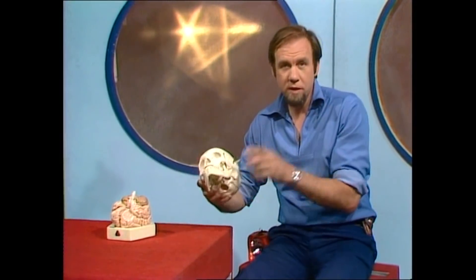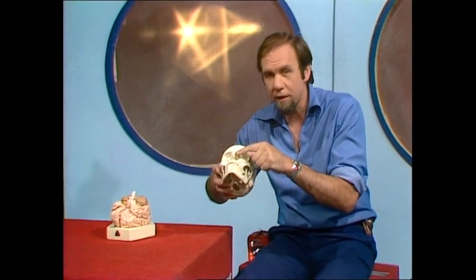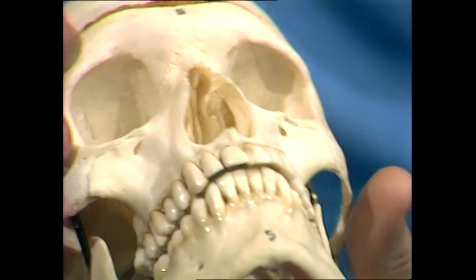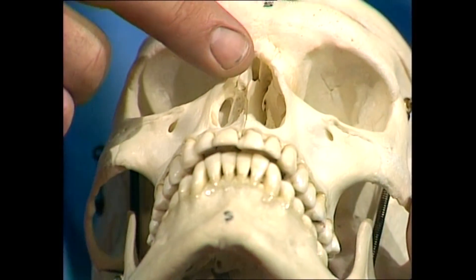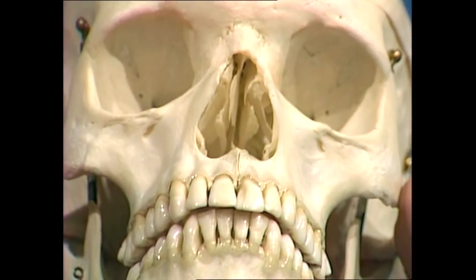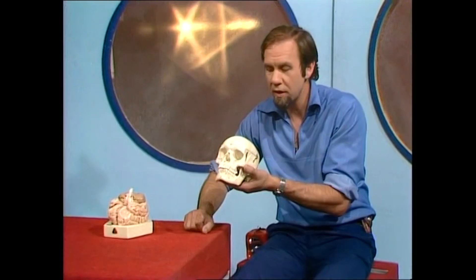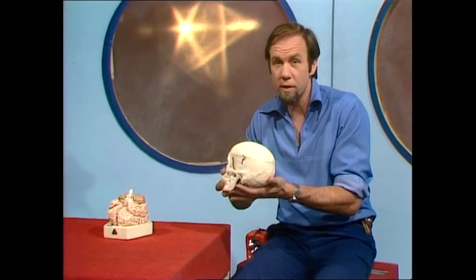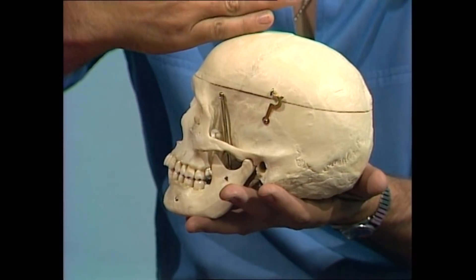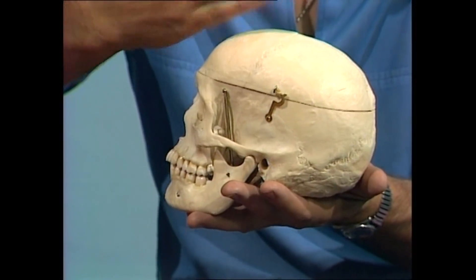In fact, we've lost our snouts as animals. Ours is a pitiful little nose sitting there, and the bony parts are even further reduced. But even so, if you look inside that nose, you'll notice that there are some very interesting curly bones, and they have a lot to do with the way we smell things. If we were to turn that skull on one side and split it down the middle to look at the inside of the nose cavity, we'd see this.